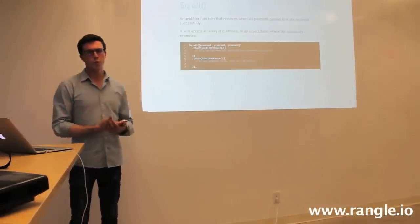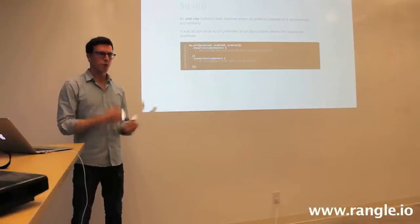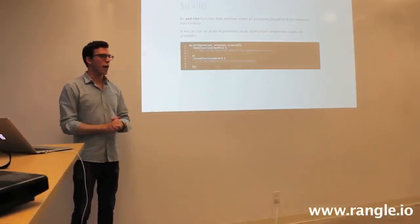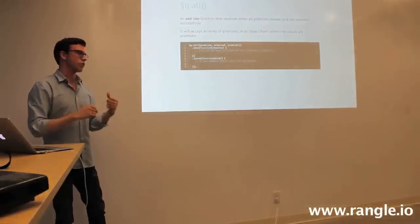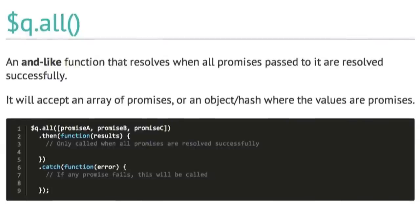There is a tool on the Q module called Q.all. Q.all is an AND-like function that resolves when all promises passed to it are resolved successfully. Like a logical AND operator, it's only true when all things are true, and as soon as one is false it stops and returns false. You can pass Q.all an array of promises or an object hash where all the values are different promises. It waits for all of them to finish, then passes the results of all those promises as an array to your then callback.